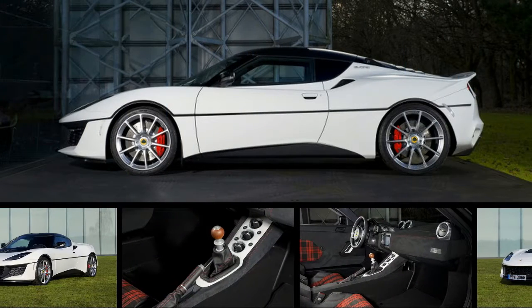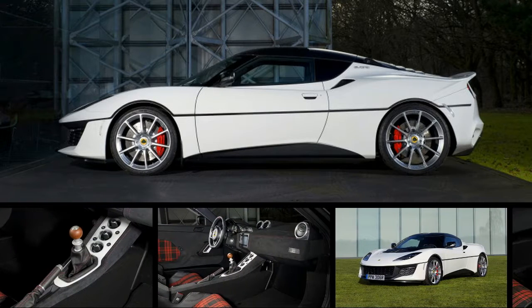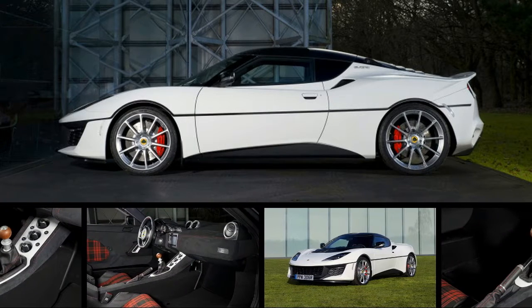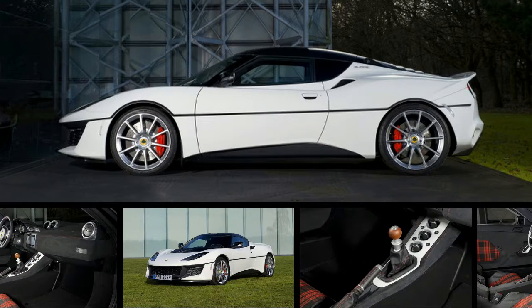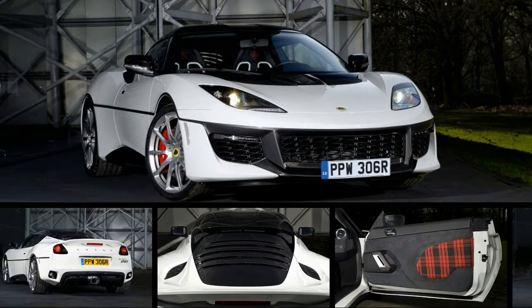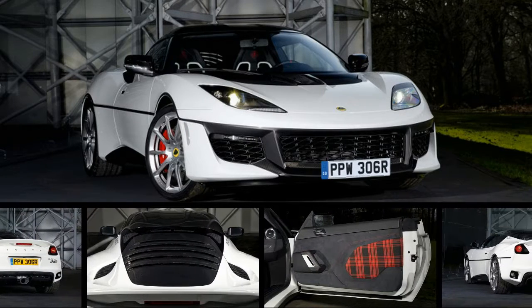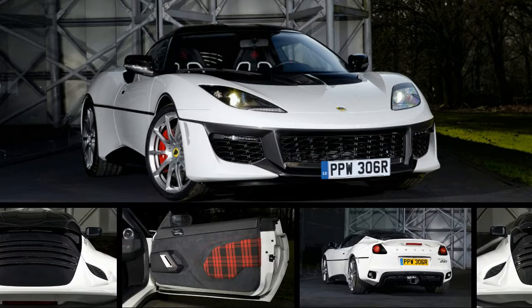We love the Lotus Evora, whether it's in the current 400 trim or new 410 trim, and now an enthusiast has ordered up perhaps the coolest livery. It's an Evora 410 in an Esprit tribute scheme, and it isn't modeled after just any first generation Esprit, but rather the car featured in the James Bond flick The Spy Who Loved Me.